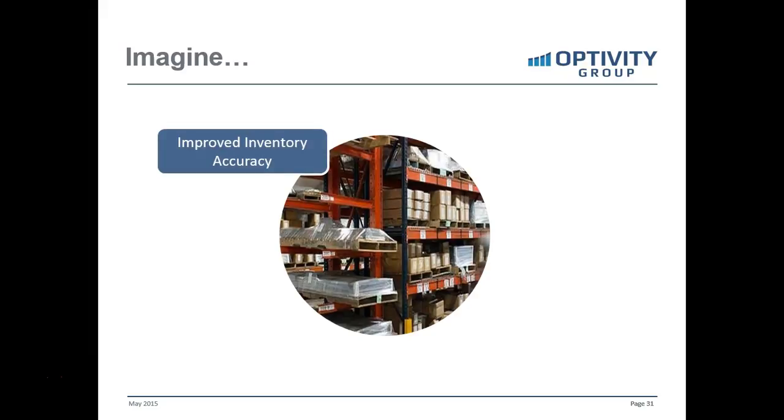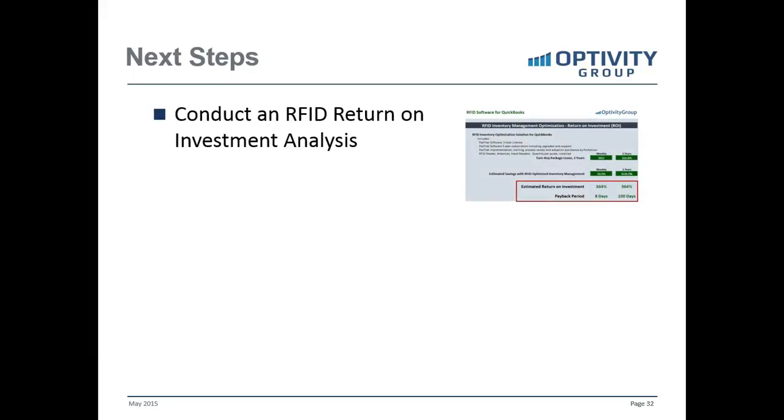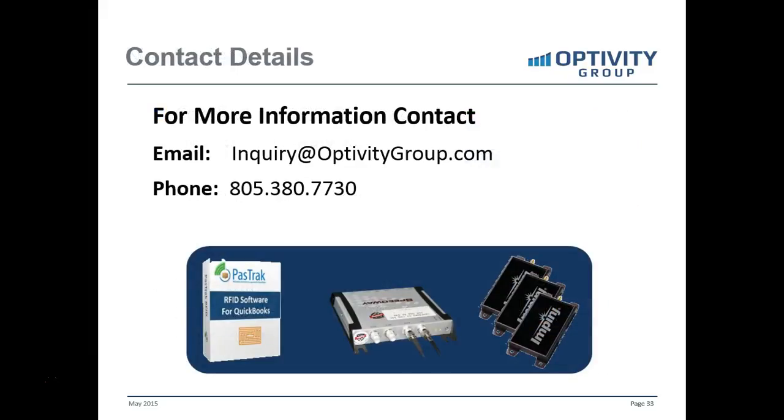Just imagine having improved inventory accuracy, reduced shipping errors, increased sales, increased productivity, tracking from manufacturing to inventory to shipping if you're a manufacturer, and also reduced inventory counts and audit costs. If the features of RFID technologies and software look like they may be interesting for your business and could help resolve the issues you're currently having, the next step is to conduct an RFID return on investment analysis. Get back with the person who invited you to this webinar — we'll discuss your workflow, the type of inventory, the issues you're having today, conduct a live demo of the software, and determine if RFID has the right workflow benefits for your business.